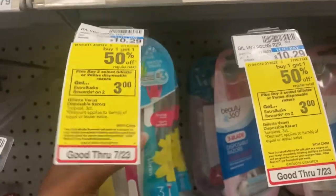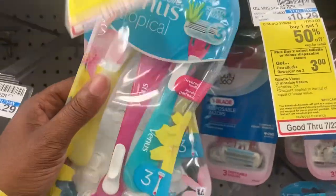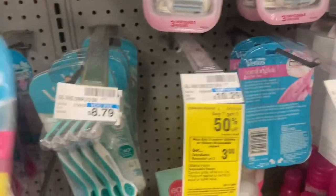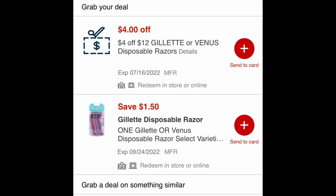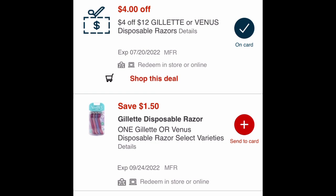I won't just buy something because it says gives three dollars back — even if it says ten dollars back, I want to make sure I have coupons for these items. I'm going to scan it to see what coupons come up. I got the Venus here — scan it — and it says four dollars off twelve. That's the CVS coupon, so I'm going to clip that.